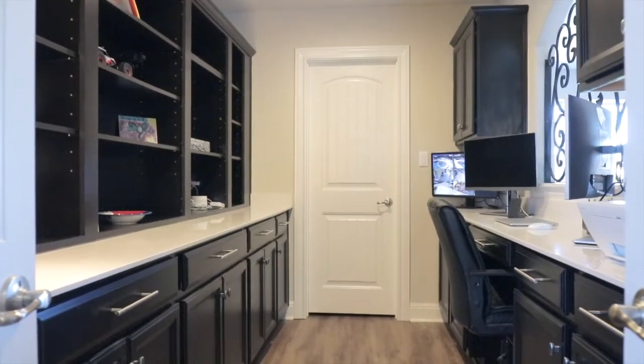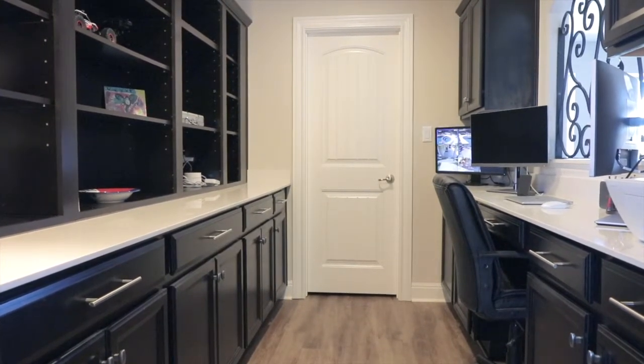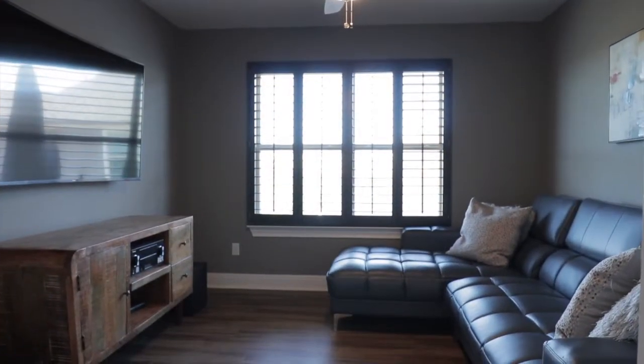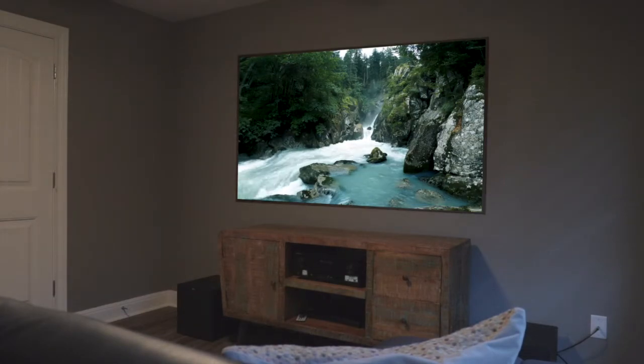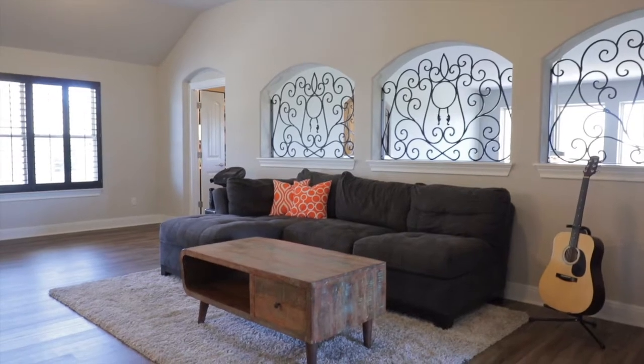French doors open to reveal a dedicated home office with built-in desk and shelving. Make every night movie night in the media room, or enjoy your favorite hobby in the central bonus room.